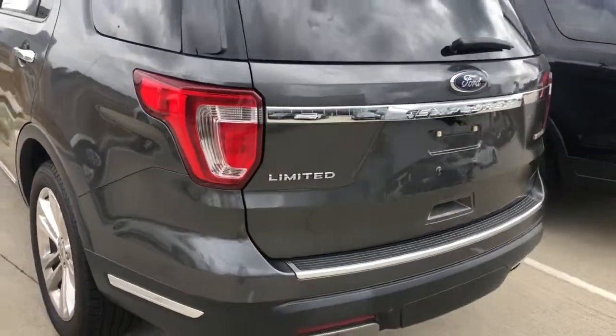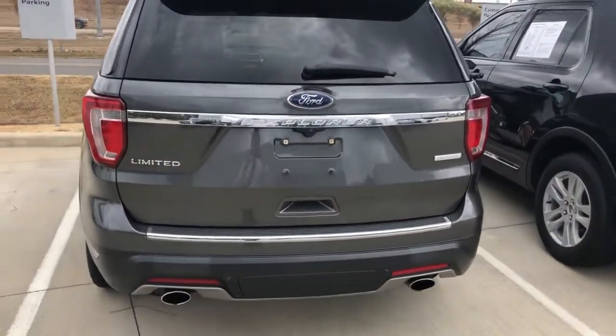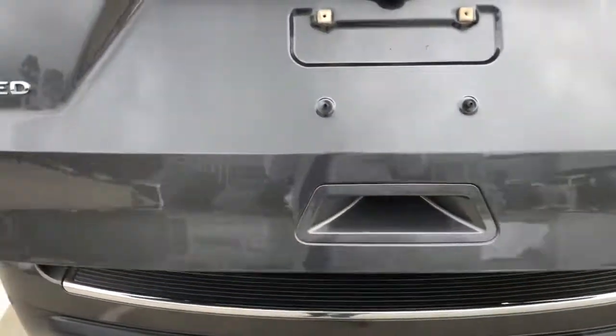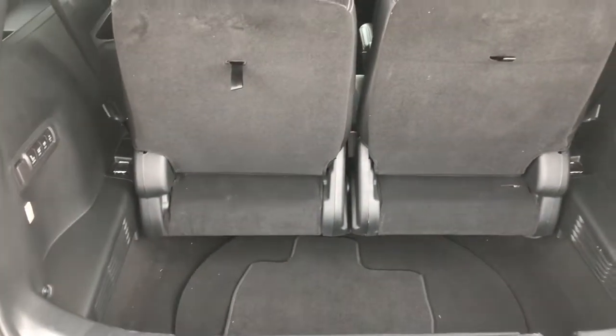There's our Limited badge. Elemental lights. Dual exhaust. Power liftgate. Very good storage in the Explorer. Those seats go down, we've got even more space.